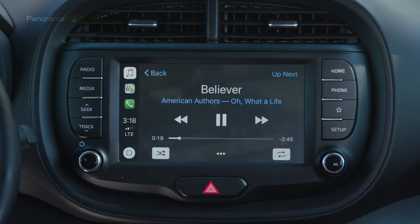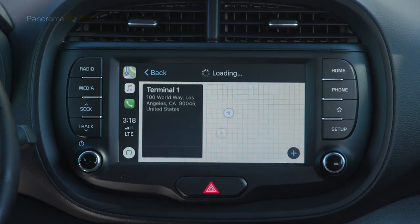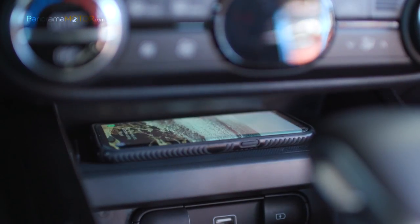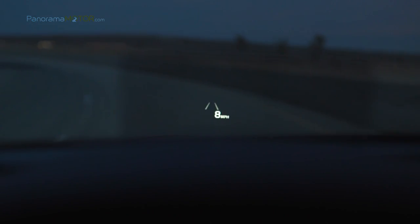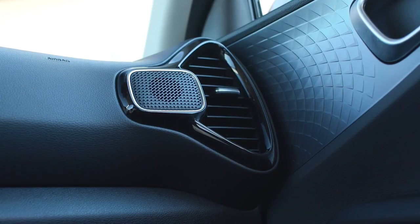Puede tener climatizador automático, cámara de visión trasera, ayuda al estacionamiento, Bluetooth, múltiple USB, cargador inalámbrico y G-Adapt Display de 8 pulgadas. Cuenta con un potente equipo de sonido Harman Kardon con 640 vatios y 10 altavoces con su woofer.